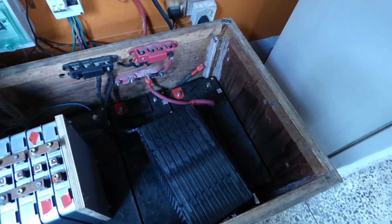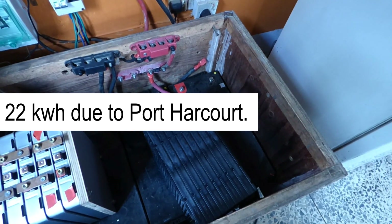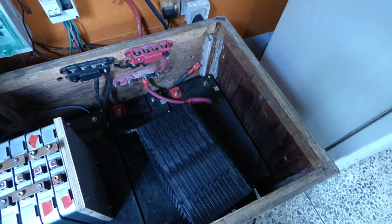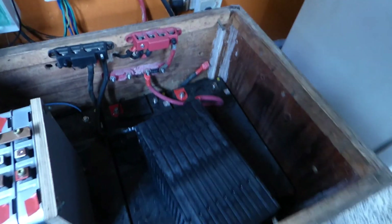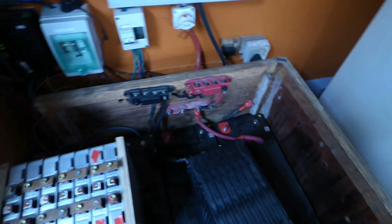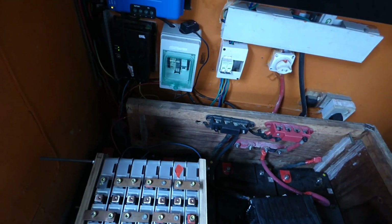I'll keep you posted as to how I make out — even though I won't be here, my people will update me and then I'll let you guys know. The charge voltage for these is very, very high, and I think — oh, my breaker just tripped.